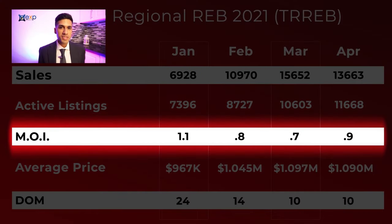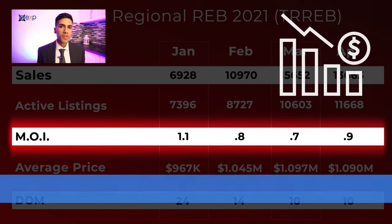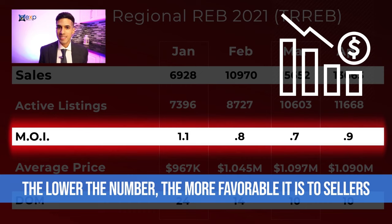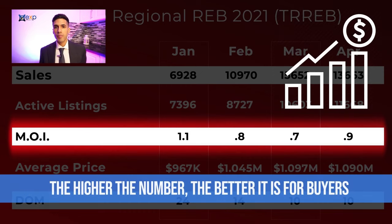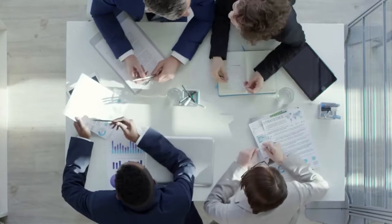Looking now at the months of inventory — this is where things get a little bit interesting, as this is a good measure of the strength of the market. The lower this number is, the more favorable it is to sellers; conversely, the higher the number is, the better it is for buyers. The months of inventory was 1.1 in January, dropped down to 0.8, and then in March — probably the best time to sell your home — it was only at 0.7. However, in April the months of inventory was 0.9. You arrive at that number by taking the number of active listings and dividing by the sales, so what this means is there were a lot of new listings but there weren't as many sales.